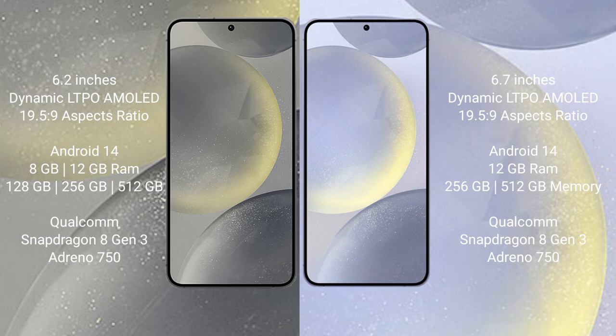Both the Samsung Galaxy S24 and the Samsung Galaxy S24 Plus run on the Android 14 operating system.